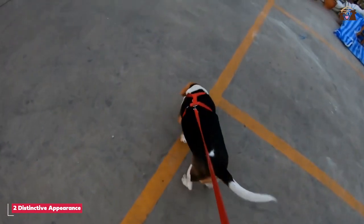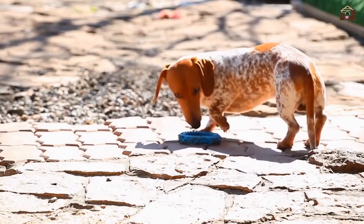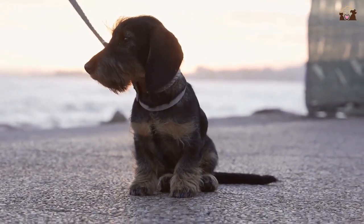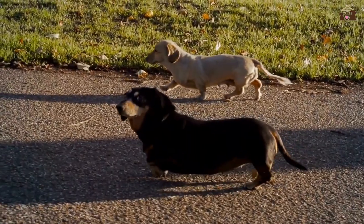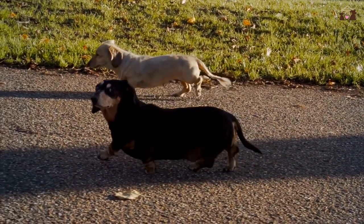One of the most striking features of the Dachshund is its unique physique. With a long, muscular body and short, sturdy legs, the Dachshund is instantly recognizable. Their long bodies and low-to-the-ground stance make them perfectly suited for burrowing and digging, which were essential traits for their original hunting purposes. Dachshunds come in three coat types: smooth, long-haired, and wire-haired, each with its own distinct texture and grooming needs.